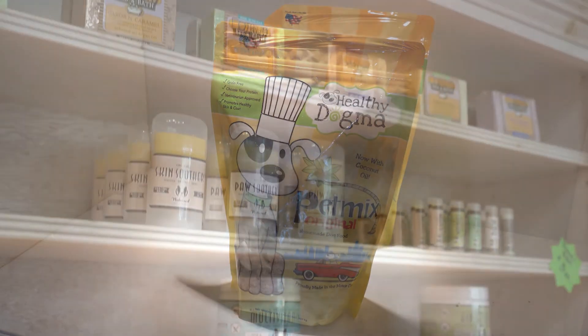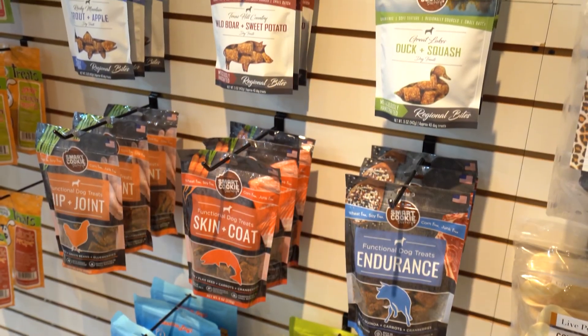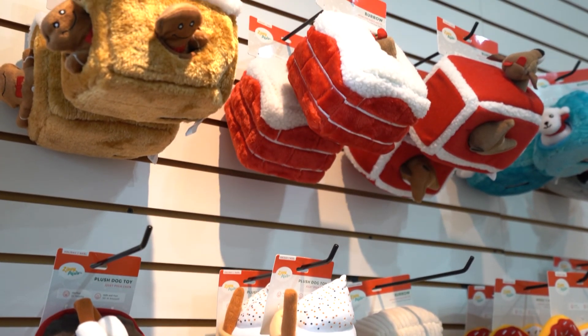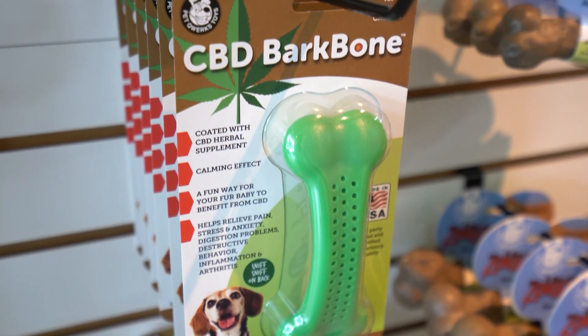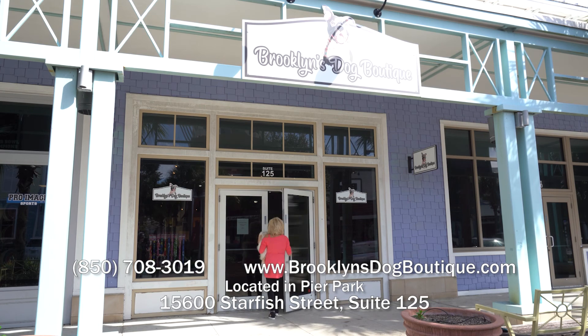All-natural ingredients in your dog foods. You've got shampoos - just about anything you need for a canine you have right here at Brooklyn's Dog Boutique. Everything is all-natural, even the soaps. Tell me about the deal of the day. So every day we have a deal of the day - it can range from bandanas to treats to anything. We just always have deals going on. If you're looking for that special treat, that gift, or just a toy for your little furry friend, come into Brooklyn's Dog Boutique right here in Pier Park.